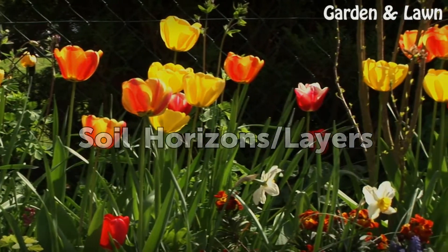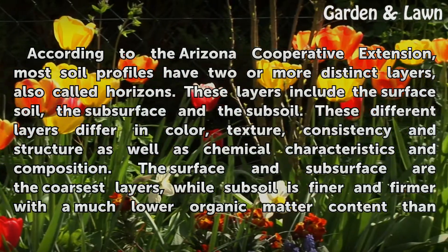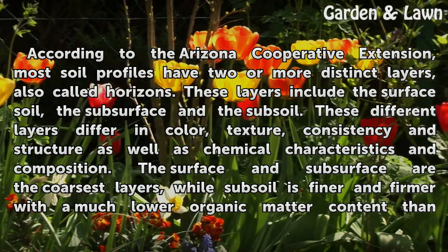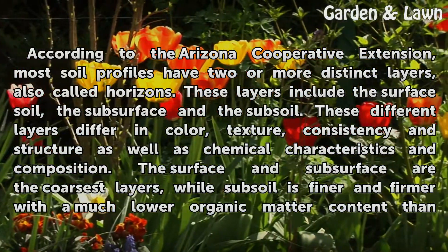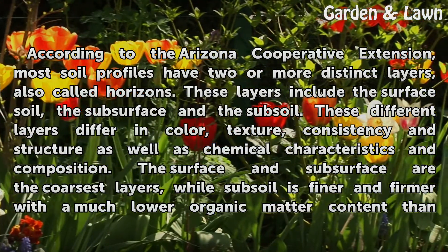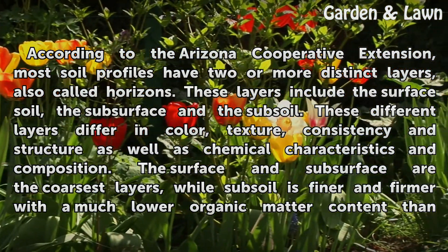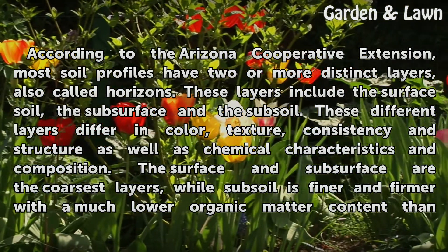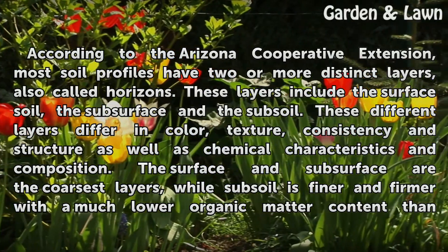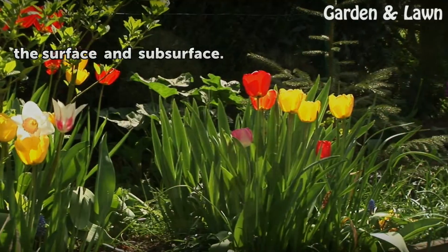Soil Horizons and Layers. According to the Arizona Cooperative Extension, most soil profiles have two or more distinct layers, also called horizons. These layers include the surface soil, the subsurface, and the subsoil. These different layers differ in color, texture, consistency, and structure, as well as chemical characteristics and composition. The surface and subsurface are the coarsest layers, while subsoil is finer and firmer with a much lower organic matter content than the surface and subsurface.